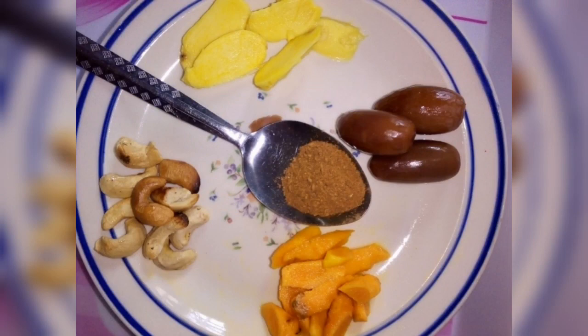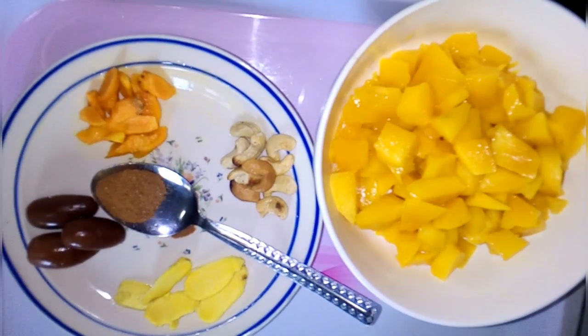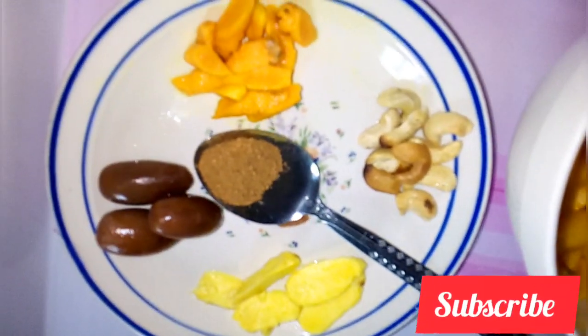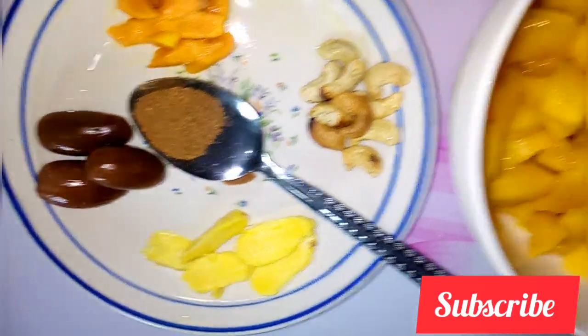In the morning, I thoroughly washed my mangoes, turmeric, and ginger, then peeled and diced them. I then removed the seeds of the dates and measured out half a tablespoon of cinnamon and some cashew nuts — five should be enough for this.